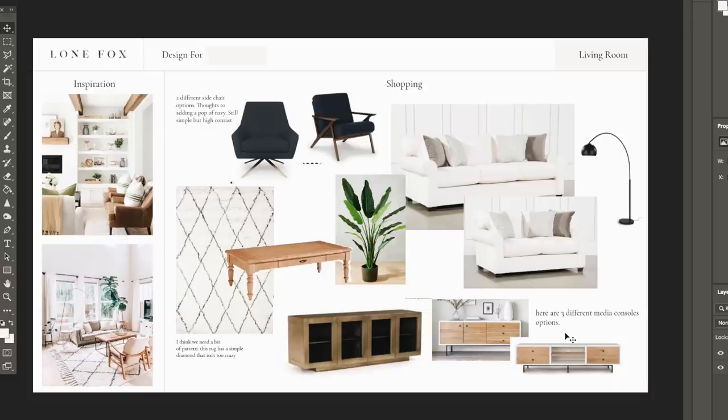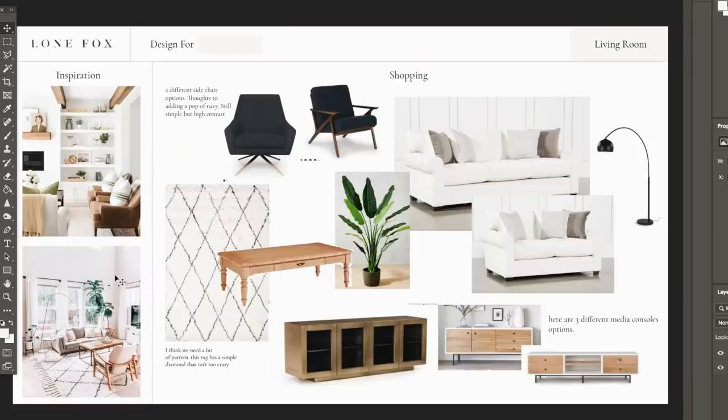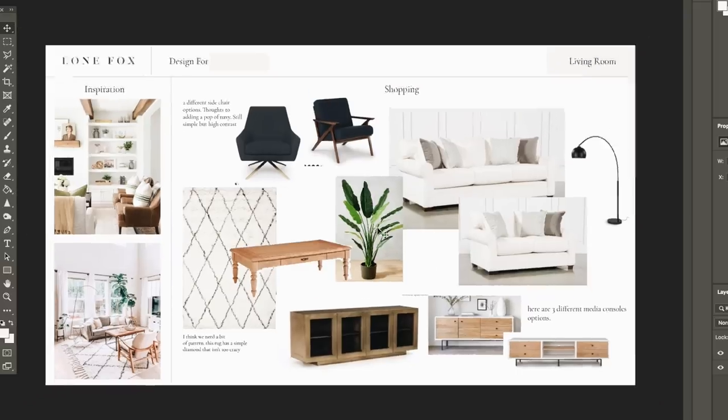For the living room, I pulled a couple of inspo photos from her Pinterest page to get the color tones. She is very much into the modern farmhouse aesthetic — I'd say she's about 60% farmhouse, 40% modern. That was something I had to adapt to, since I typically design more modern, urban, boho, or sometimes farmhouse. This was a slightly more challenging project for me.